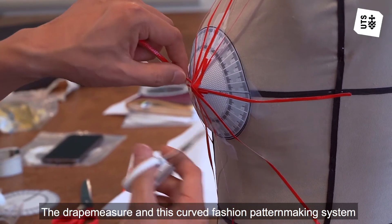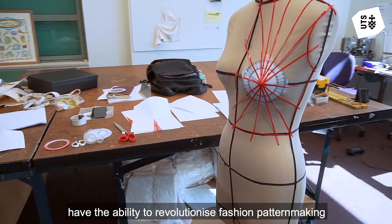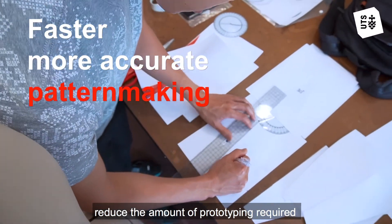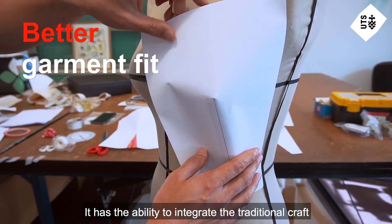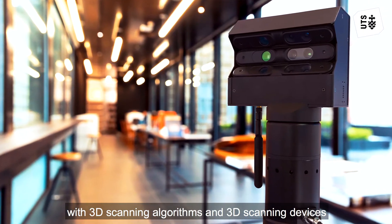The drape measure and this curved fashion pattern making system has the ability to revolutionise fashion pattern making. It allows us to make clothing more accurately, reduce the amount of prototyping required, and improve the comfort and fit. It has the ability to integrate the traditional craft of fashion pattern making with 3D scanning algorithms and 3D scanning devices.